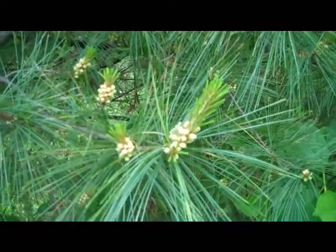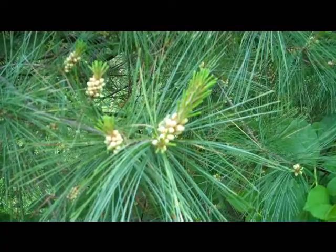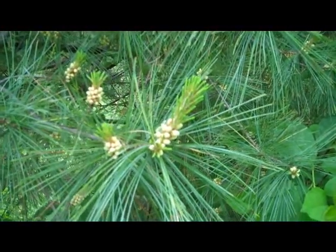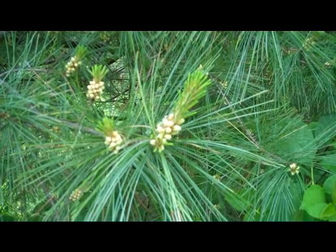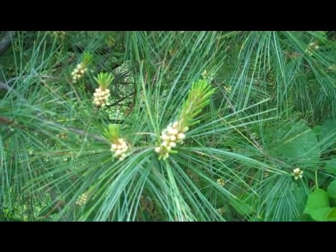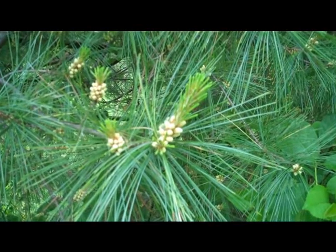The pollen cones are perfect for gathering just prior to their release of pollen. It's far more efficient to gather the whole pollen cone than to try to gather other small amounts of pollen. I've used these as a source of nutrition — these can certainly be considered a superfood.